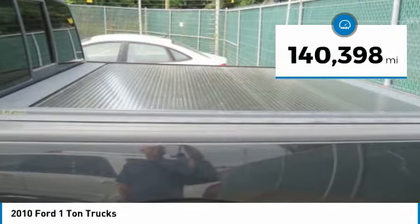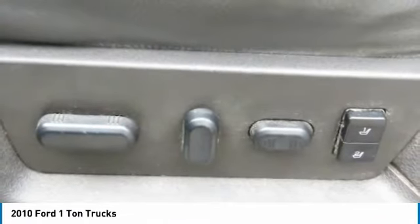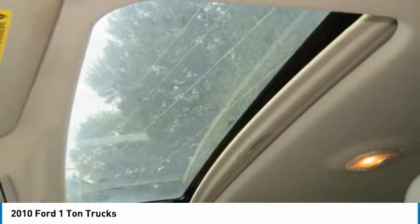This vehicle has less than 145,000 miles. If affordable style and reliability are what you're looking for, this vehicle couldn't be more perfect. Drive it today.